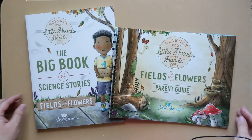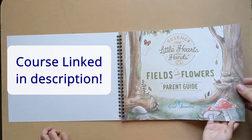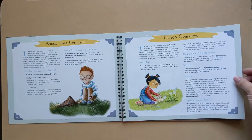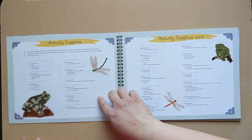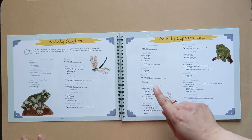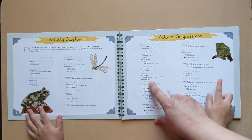Which one do you want to look through first? The parent guide? Okay. It's so beautiful. This paper is a glossy finished paper, so this is not going to be something we're writing in, I hope. Activity supplies. One trick that I have learned with these is to look through them and if there's an item you don't have, flip through that lesson and see if you're going to actually do that activity before you buy it.